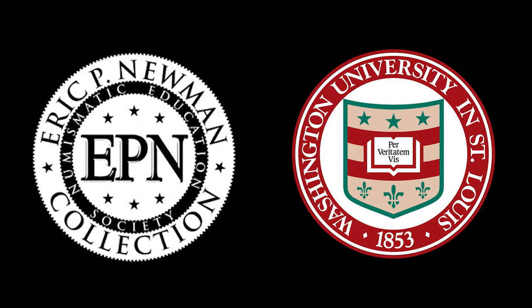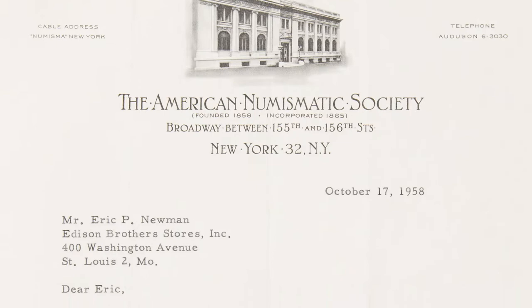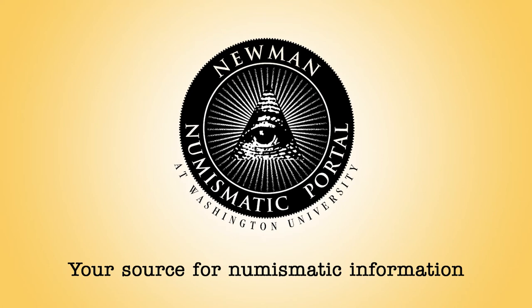We're funded by the Eric P. Newman Numismatic Education Society and administered through Washington University in St. Louis. Eric Newman was an avid numismatic researcher from the 1930s until his passing in 2017. His research was conducted in an old-school fashion: making personal trips to libraries and historical societies, personal correspondence with experts, and maintaining a large personal library. The NNP is carrying on his legacy by providing a new and more efficient method of research for future generations.